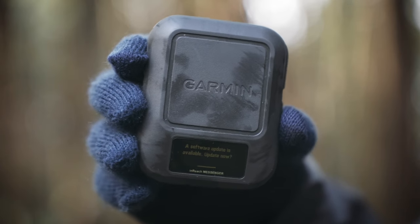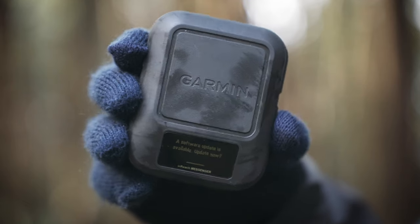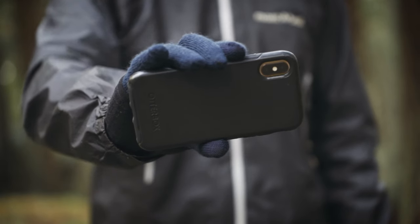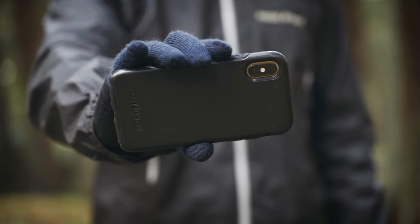My beacon is the Garmin inReach Messenger. Obviously it's there for SOS, but really more than anything it's so I can send my location and text back and forth with people at home. And finally my iPhone — unfortunately I can't count it as worn weight just because it's in my pocket. And it's definitely raining on me.